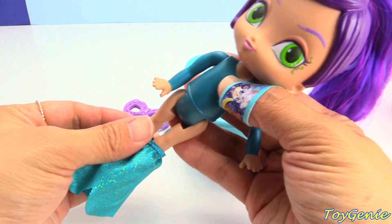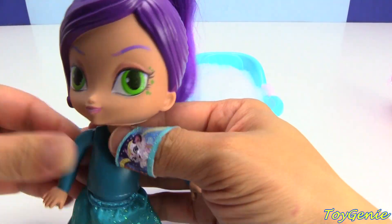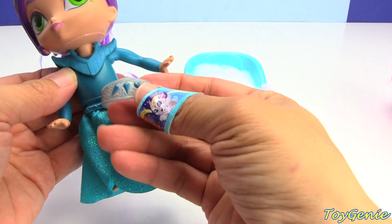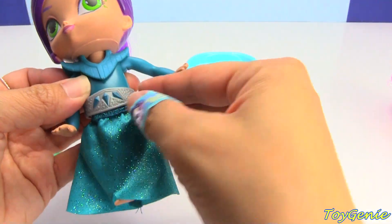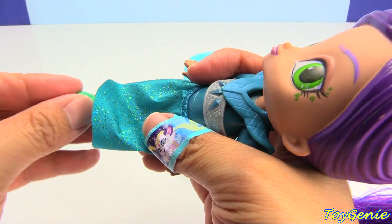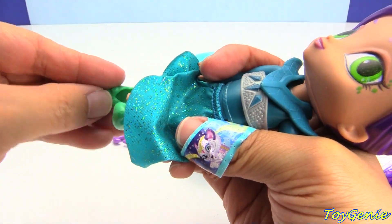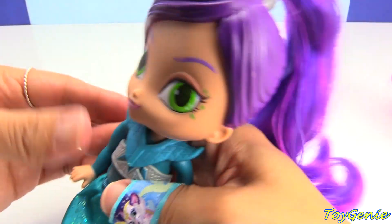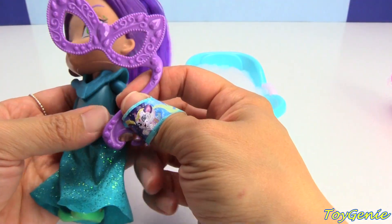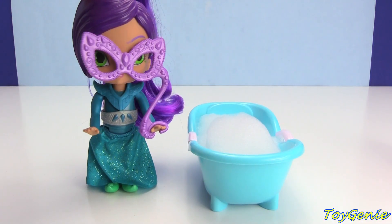Let's give Zeta her skirt. Her skirt is super glittery. And then we can put on the top part of her outfit. And then she has an awesome little belt. Let's put that here. And let's give her her shoes. Here's one shoe, and here is the other shoe. Super awesome. And now she can be ready to go to a masquerade too.